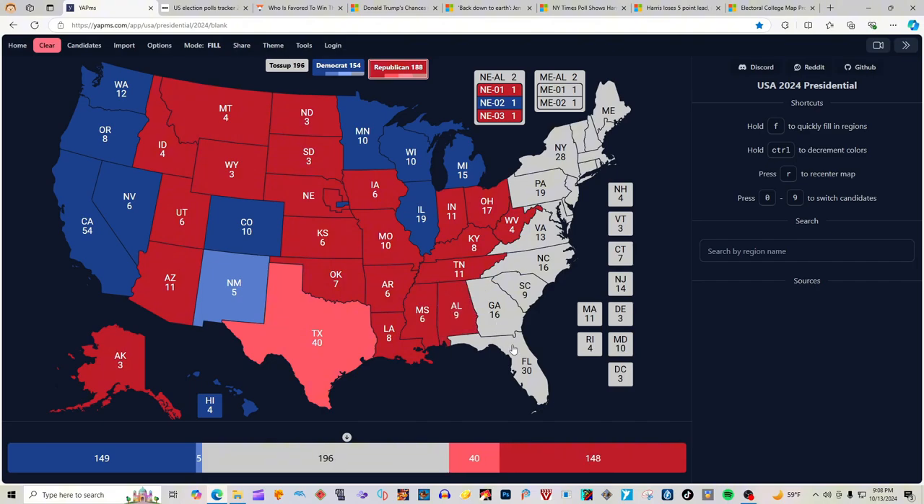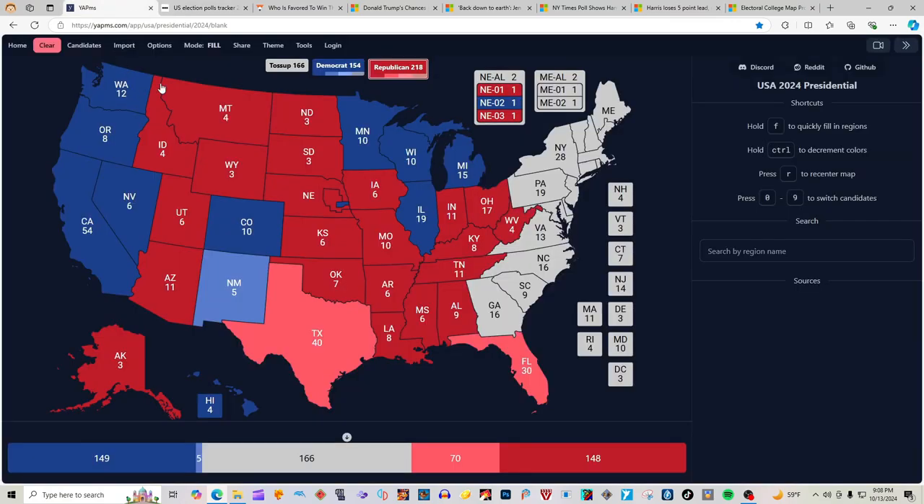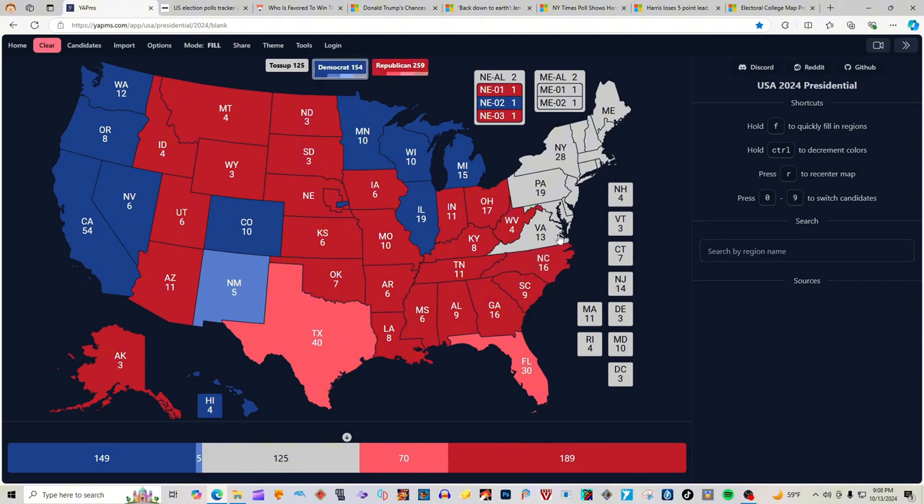Florida with 30 electoral votes is 2 clicks red for Donald J. Trump. Georgia, according to BBC.com, has Trump plus 1, and North Carolina has Trump plus 1. So Georgia is red for Donald J. Trump. South Carolina with 9 electoral votes is red for Donald J. Trump, and North Carolina plus 1 for Trump is red for Donald J. Trump.